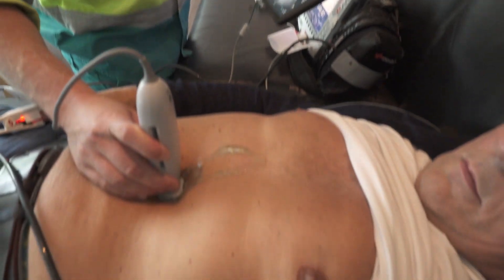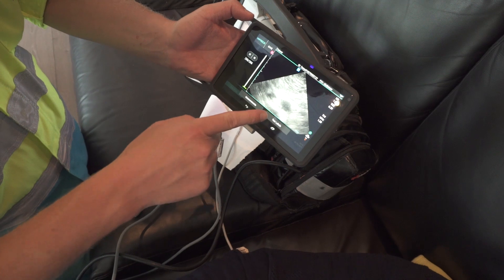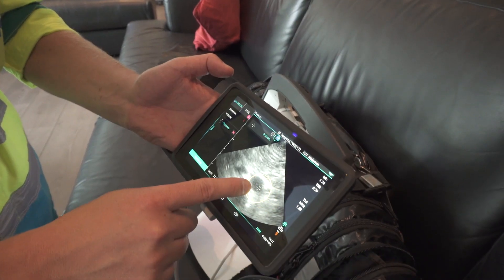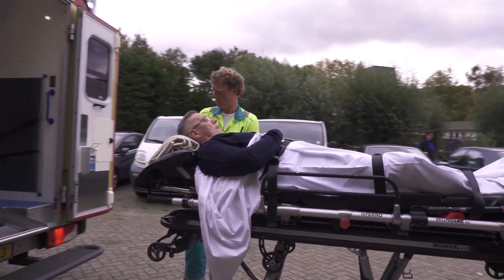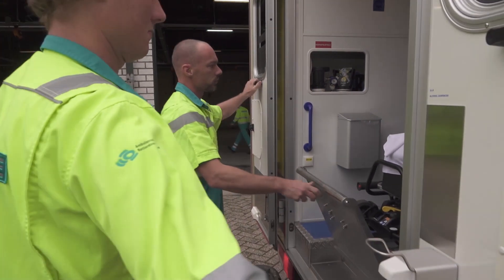To make this happen, we trained several nurse practitioners so they could screen real aneurysm patients. At this moment we have done already 950 patients. Screening takes an average of about a minute and is very accurate. At the moment almost half of patients coming in die of their ruptured aneurysm. So we hope to improve this care — time is life, actually. That's the whole idea behind this pilot.